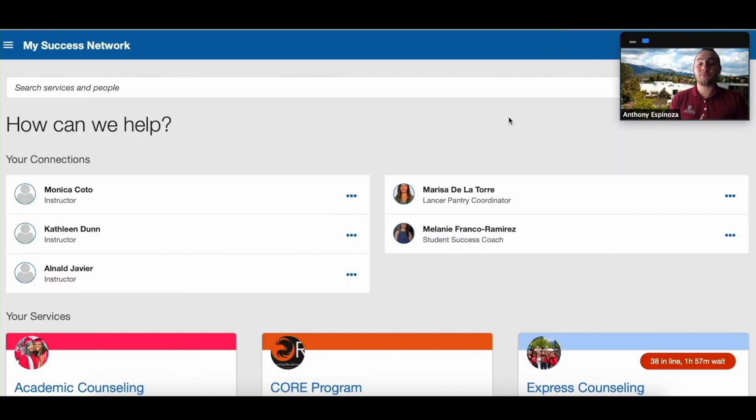Once you click on that you're going to be redirected to your Success Network. This is where you're going to find your success coach and book your appointment. If you look under your connections you're going to see Student Success Coach. On the right-hand side you're going to see these three little dots — go ahead and click on that.